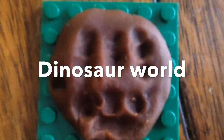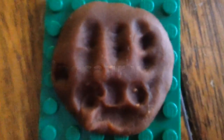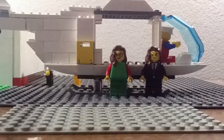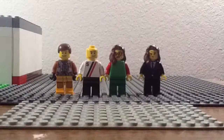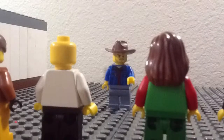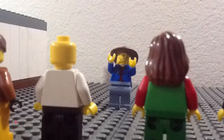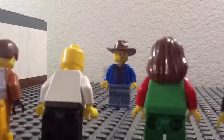Googoo! Ladies and gentlemen, welcome to Dinosaur World! Whoa!